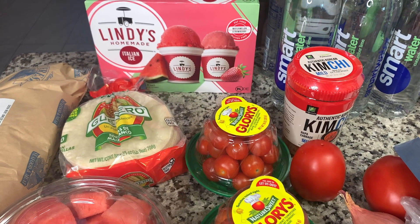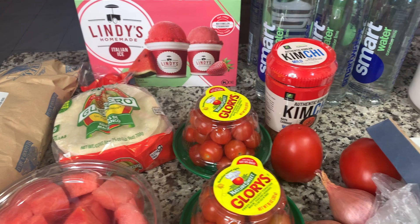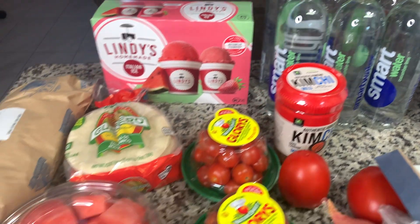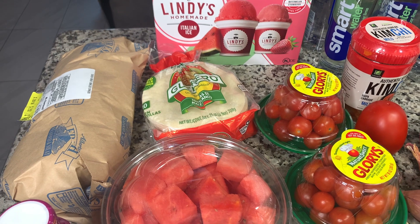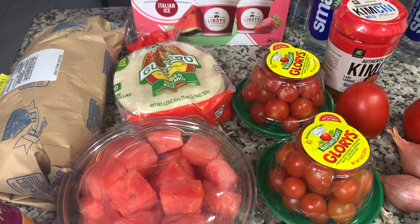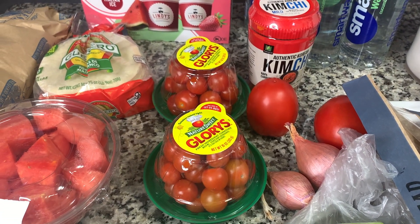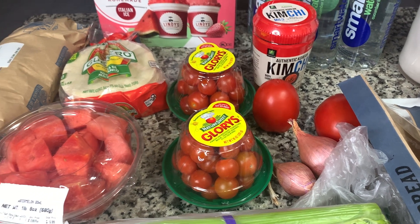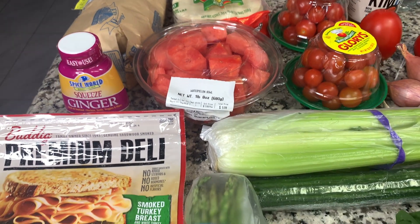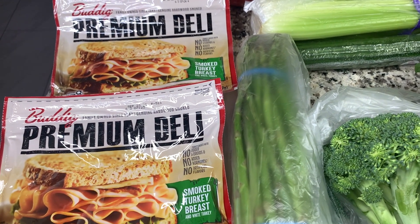This is all going to be from Albertsons. I got some of this Lindy's Homemade Italian Ice, the watermelon and strawberry flavored ones — these are really good. Got more of the Smartwaters, the cucumber lime — I just got what they had left, which was seven of them. Got some chicken breasts; today was the last day for the sale so I did grab some to stock up a little bit. Then I got some corn tortillas, some snacking tomatoes, some kimchi for a recipe, a couple Roma tomatoes, a couple shallots, got a thing of cut watermelon, and some squeezed ginger — that's also going to be used in a recipe. And then got a couple of the Boar's Head premium deli lunch meats, just the smoked turkey breast.